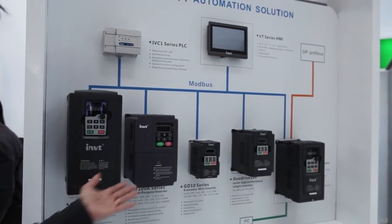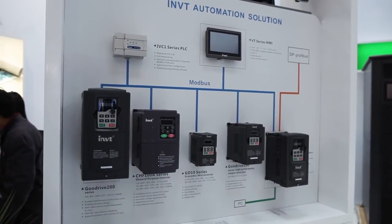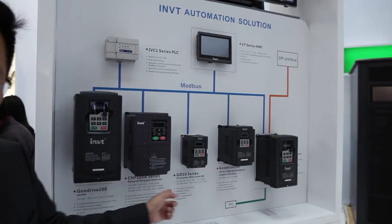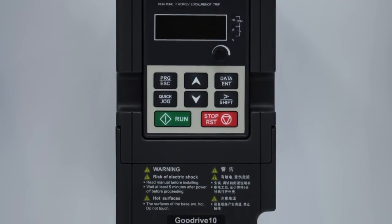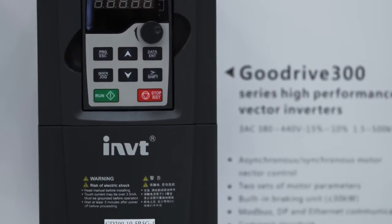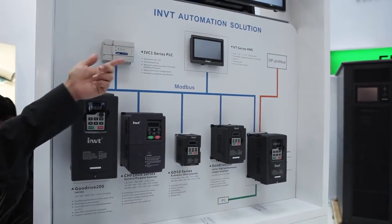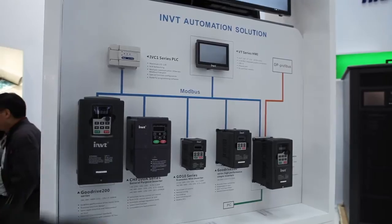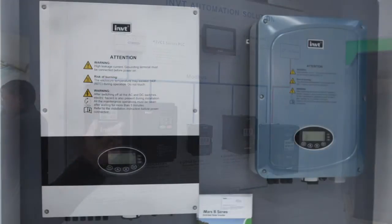You can see this is our AC drive product portfolio. This GD series is our new series, from the GD10, the economical drive, to GD400, our high-performance sensorless elevator control drive. We also can provide the HMI and PLC, making this a fantastic automation system.